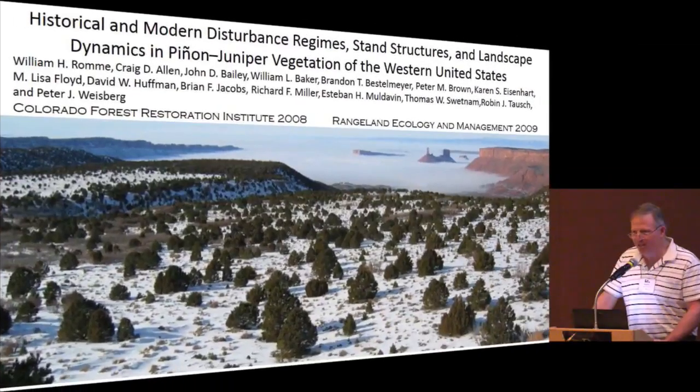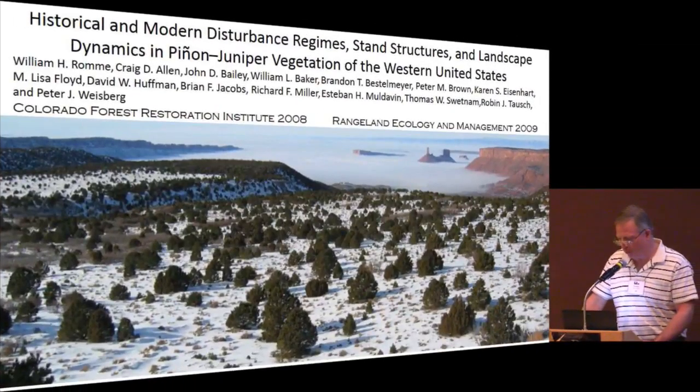I want to start today with a publication that came out first in 2008 and later in Rangeland Ecology and Management in 2009. It's a synthesis with an interesting group of authors, Rick being one of them. This group of authors have quite variable views on a lot of topics, but they're all experienced and knowledgeable in pinion juniper woodlands, and this was a consensus document.